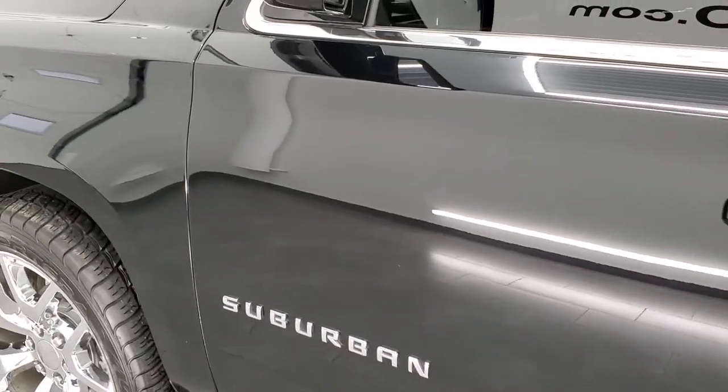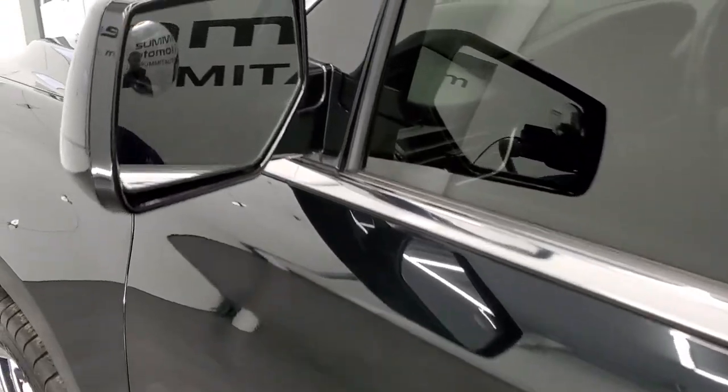Coming down the rest of the side of the vehicle looks really good — didn't see any dents or dings on the doors. It does have the power mirrors with the driver's side blind spot mirror.